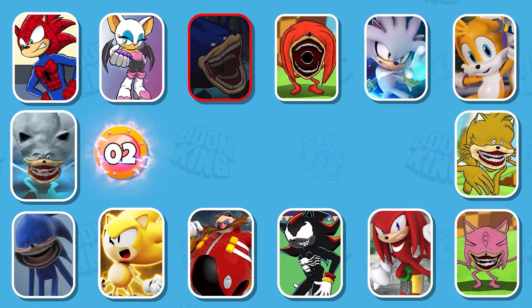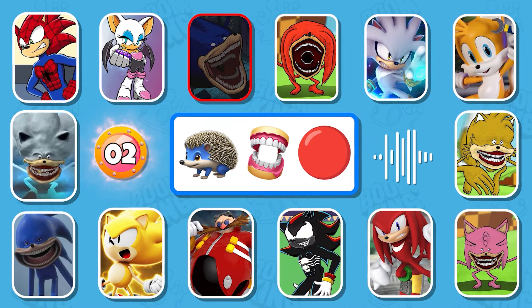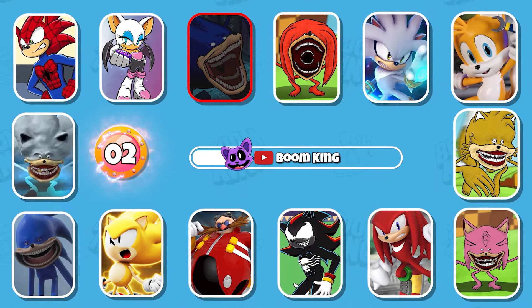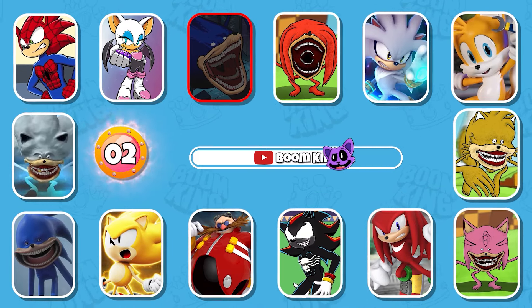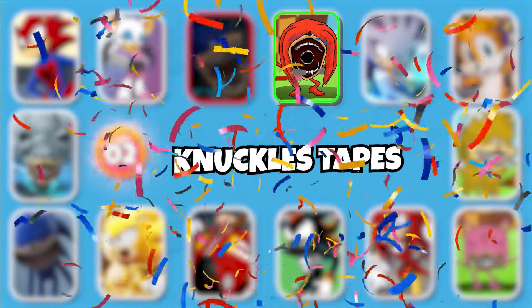Round 2: Can you guess this monster? Exactly, it's Knuckles Tapes.